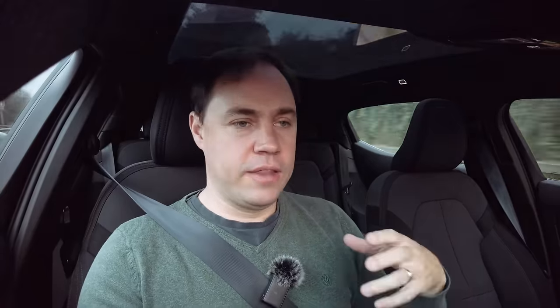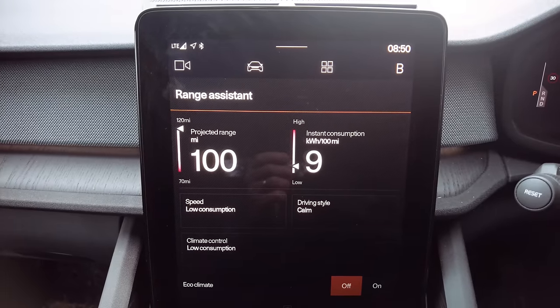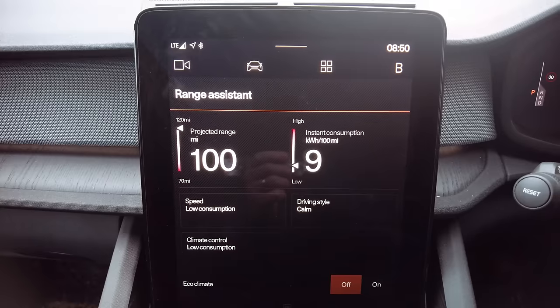One app I think is quite important is the Range Assist app. Polestar got lots of feedback from customers mentioning there wasn't much range information available, so they added this Range Assist app. I think that's really good — being able to release new apps that are useful to the driver is one of the great features of these over-the-air updates. I'll talk about it more in the range section.